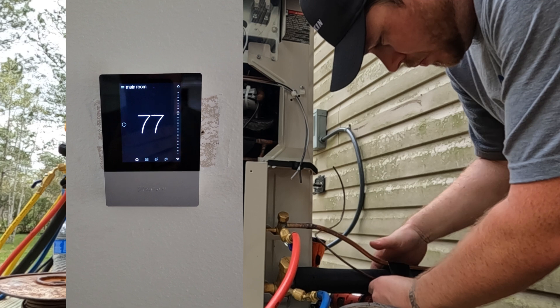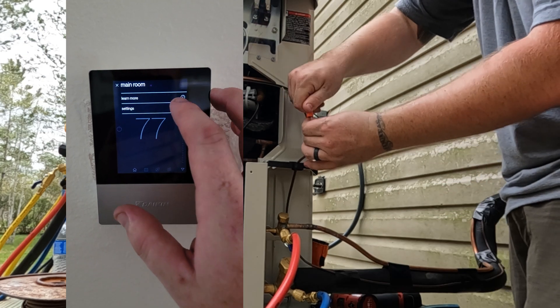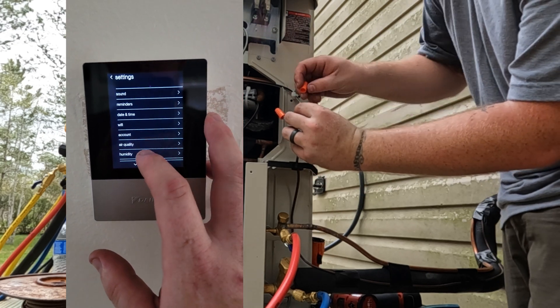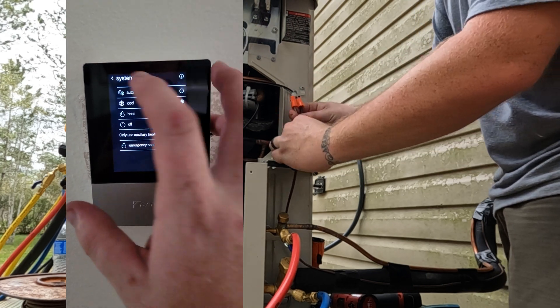The Fit system uses a proprietary Daikin One thermostat. And no, you're not missing out on any cool features that the Nest or Ecobee or whatever else is awesome in the market has. This thermostat has scheduling, humidity control, and auto controls built in. It will also be able to connect to your phone so you can adjust the thermostat from bed.